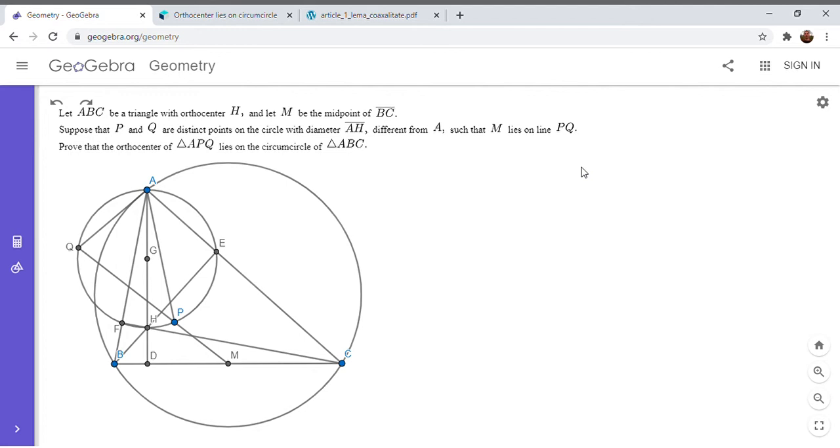If you'd like to try to solve it, feel free to pause the video. I'm going to go over the solution. We have a triangle ABC with orthocenter H, let M be the midpoint of BC, and let P and Q be any two points on the circle with diameter AH, so that PQ passes through point M. We want to show that the orthocenter of triangle APQ lies on the circumcircle of ABC.